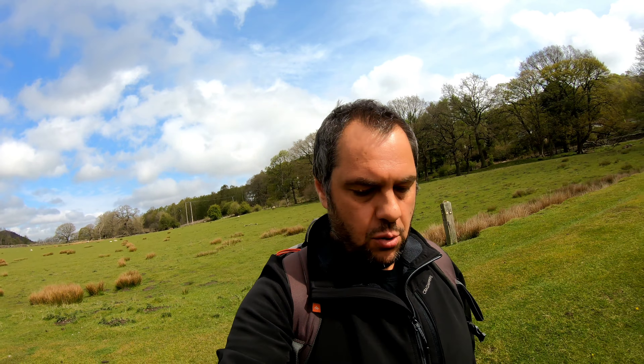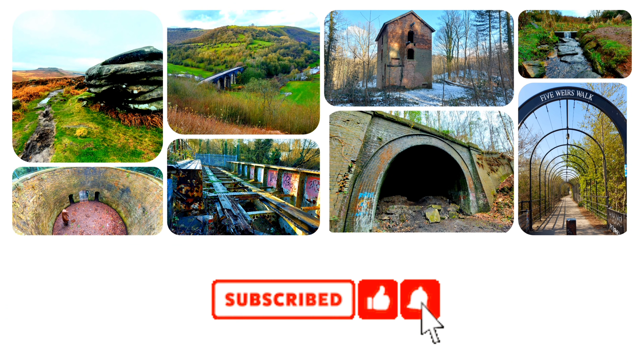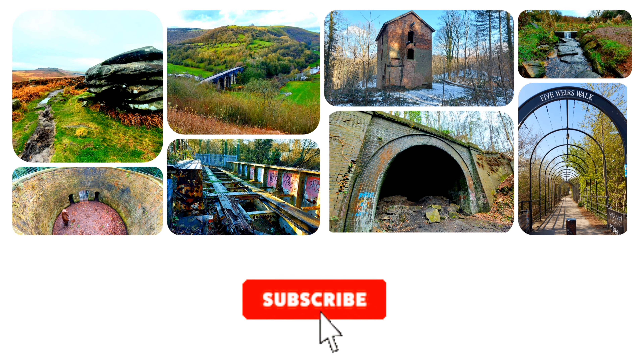I'm starting from Grindleford in the Peak District. We're going to head up the valley towards Surprise View and just see where the mood takes us really. So stick around and enjoy the views. If this is your first time watching one of my videos, it'd mean the world to me if you'd hit the subscribe button and click the bell icon so you get notifications when I upload new videos.